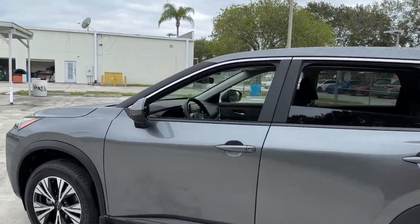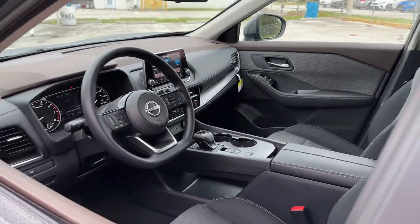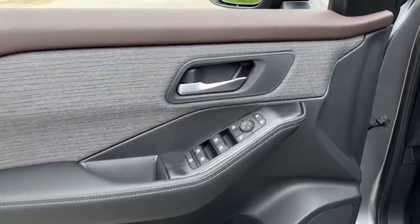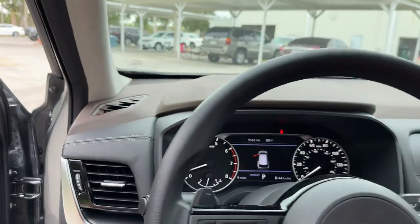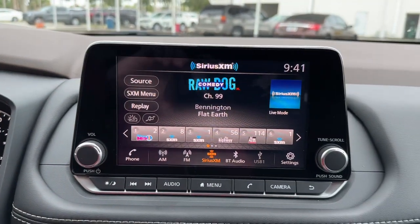These are just some of the great options this vehicle comes with: keyless entry, backup camera, satellite radio, heated mirrors, remote engine start, lane-keeping assist, keyless start, adaptive cruise control, blind spot monitor, and aluminum wheels.